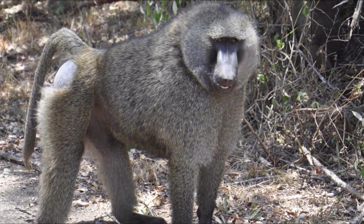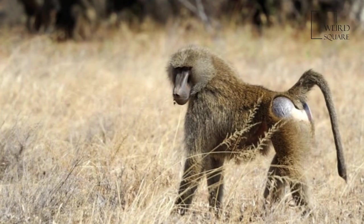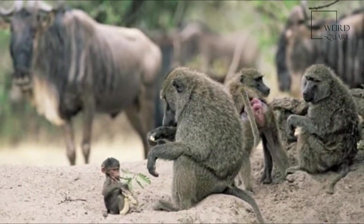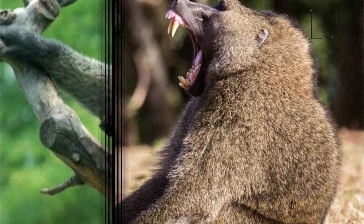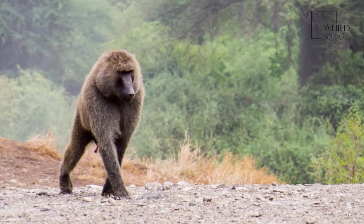Besides the mane, the male olive baboon differs from the female in terms of size and weight, and canine tooth size. Males are, on average, 70 cm tall while standing and females measure 60 cm in height. The olive baboon is one of the largest species of monkey; only the chacma baboon and the mandrill attain similar sizes.